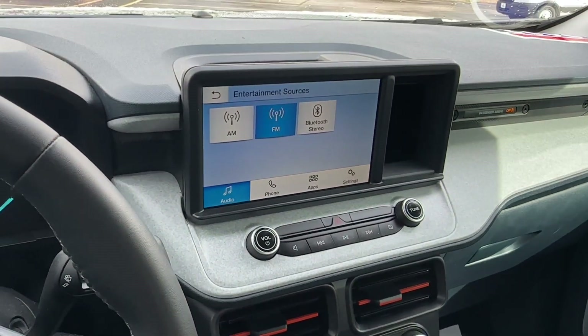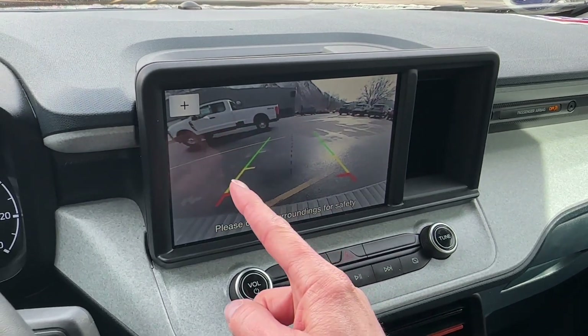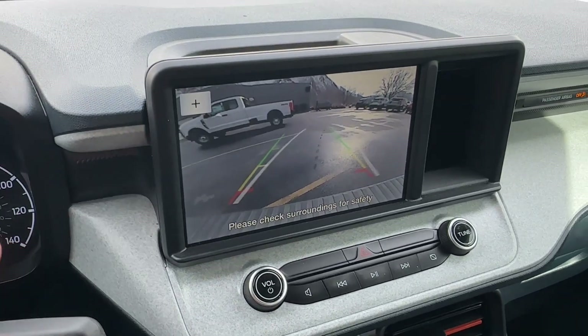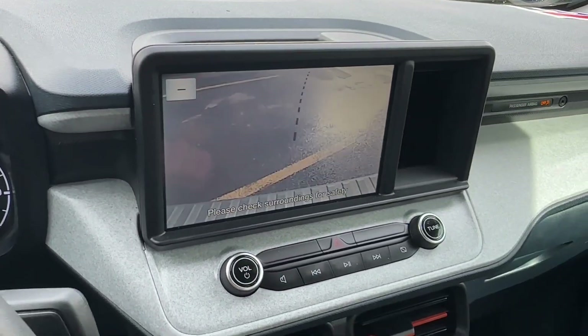Let's take a look at our backup camera. It's a little shaded back there, but watch these lines in the center — as I turn the steering wheel, see how they move? That indicates exactly where your tires are headed, making it super easy to back up just right. You can also zoom in nice and close to your hitch.